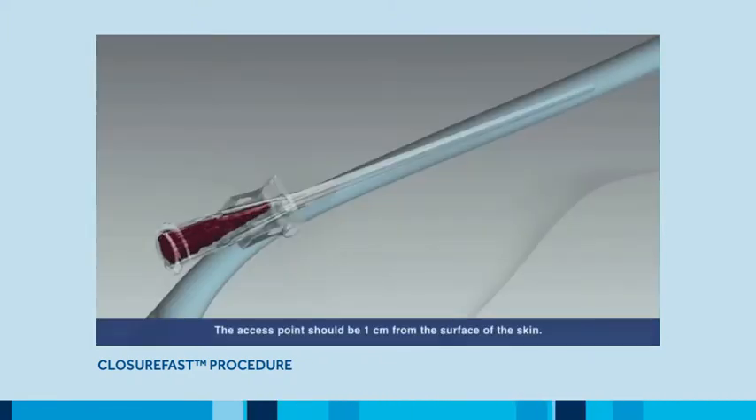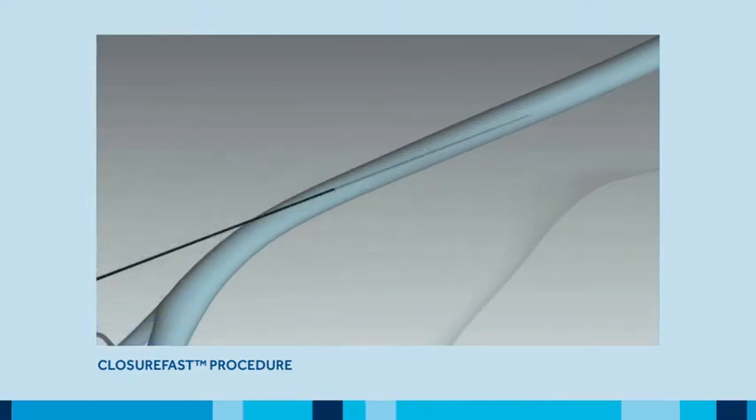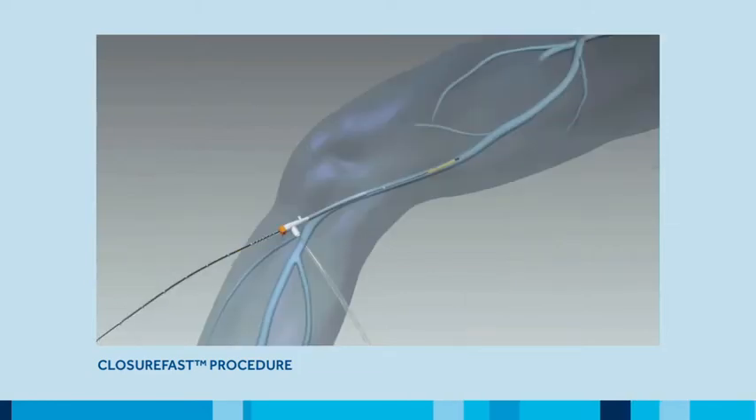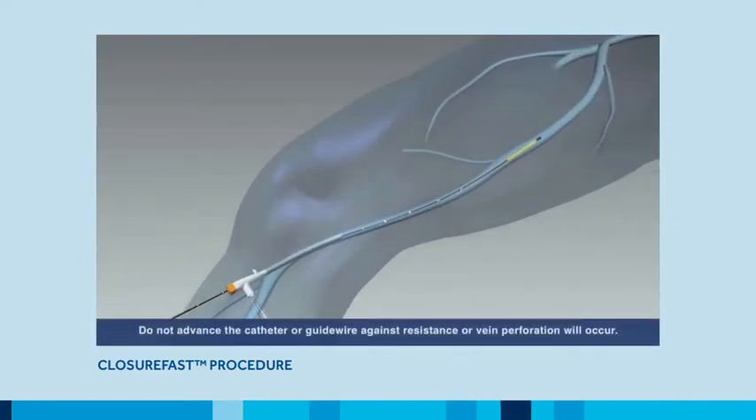During treatment, the vein is accessed using ultrasound guidance. Using standard endovascular technique, a seven French sheath is inserted into the vessel. The ClosureFast catheter is inserted into the vein through the sheath, then advanced up and positioned two centimeters from the saphenofemoral junction, or SFJ.